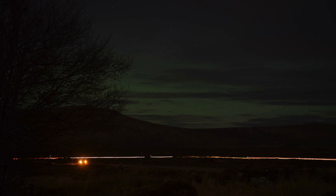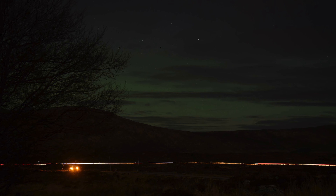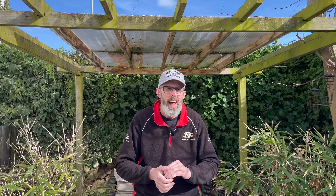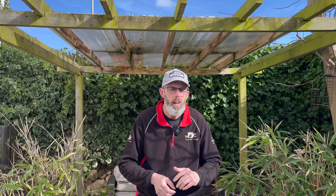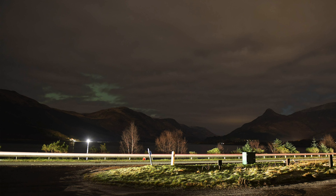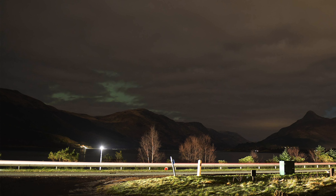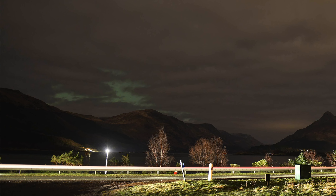I managed to capture the Aurora. But as you can see, there's quite a bit of cloud — you can certainly see the green though. This is in Glencoe. I drove all the way to Glencoe on a spur-of-the-moment thing. I went a bit further along and took another picture, but the cloud just took over and unfortunately I never got to see or photograph the Aurora again in Scotland.